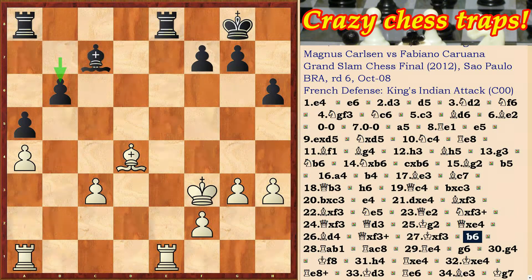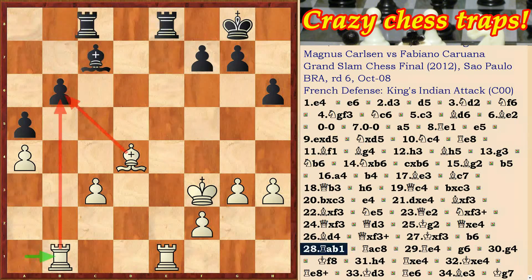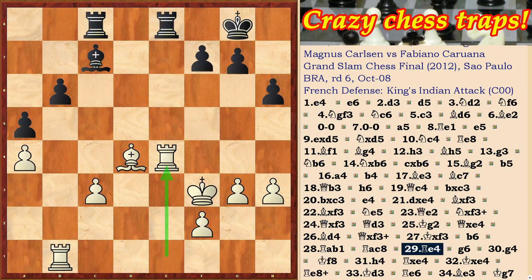Due to the fact that Black has a backward b-pawn, White has a slight advantage and initiative. Magnus Carlsen likes these positions — it seems like a draw on the board, but Carlsen is just starting to play.